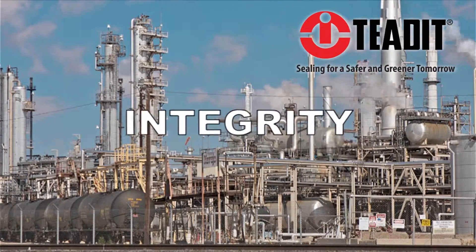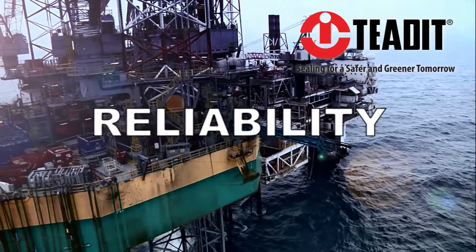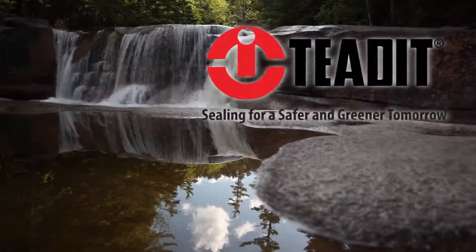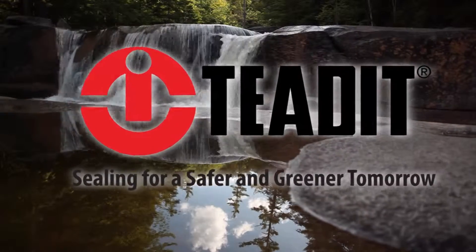Teadit — integrity, reliability, security, and safety to the customer. Teadit, sealing for a safer and greener tomorrow.